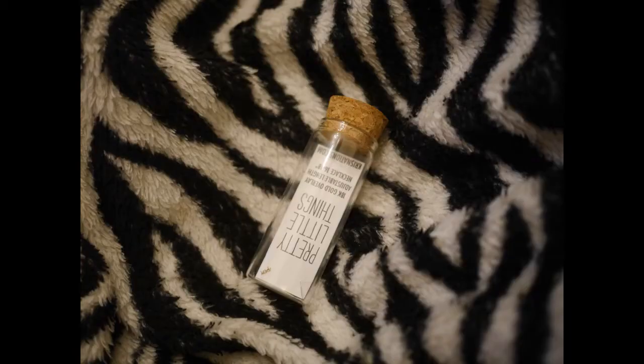We have a little necklace that says 'love' on it. It's kind of small — that's my only problem with it. I might give it to somebody as a gift, like my sister, because it is really pretty.